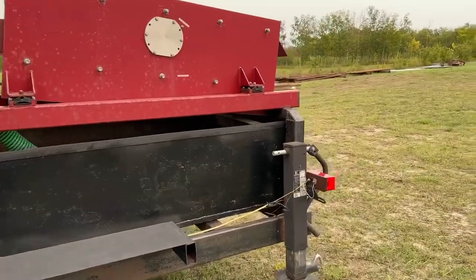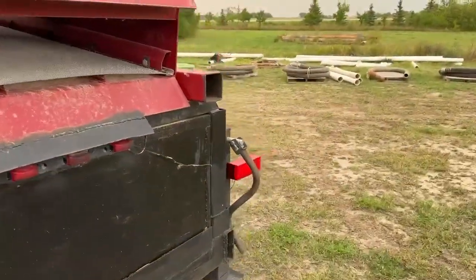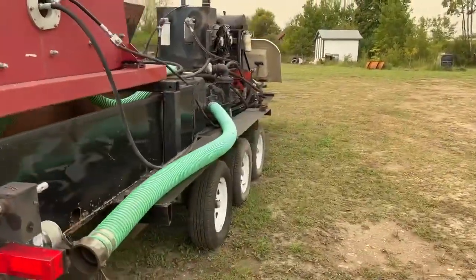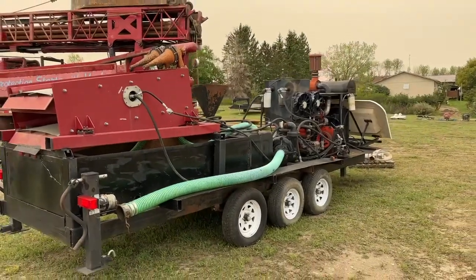So there you go. If you want to give Dale a call, we're going to have his number on our website. We've got a Mud Puppy with not a lot of usage on it right here — really good looking unit. So go to grasswoodauctions.com for this and other great items.